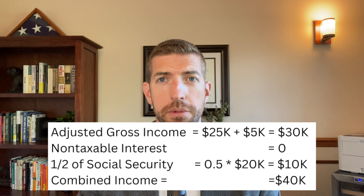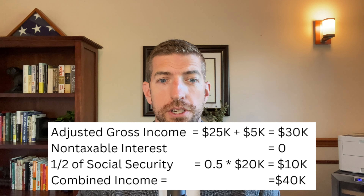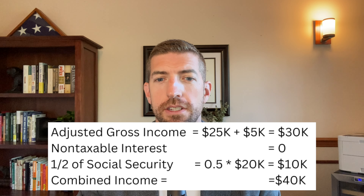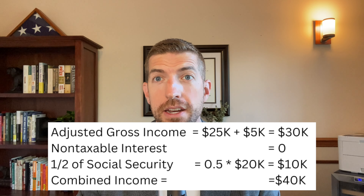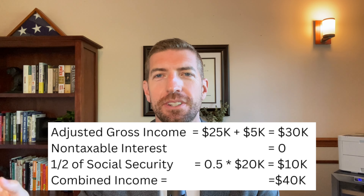Let's look at an example. We'll assume someone has a pension of $25,000, capital gains of $5,000, and Social Security of $20,000. Their adjusted gross income excluding Social Security is $30,000. They have no non-taxable interest, and half their Social Security is $10,000, so the combined income number is $40,000. As a single filer they'd be in the 85% threshold, and as a married filing jointly couple they'd be in the 50% threshold.